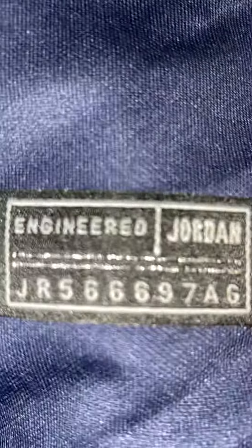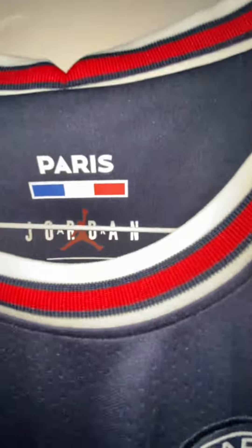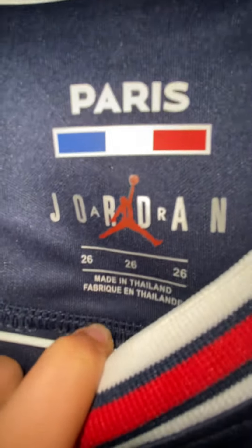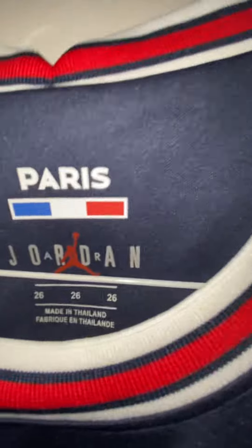Here is the Engineered Jordan logo and you can see the code there if you want to have a look. Up here you can see there's the Paris Jordan, made in Thailand. And here, Paris with the France flag.